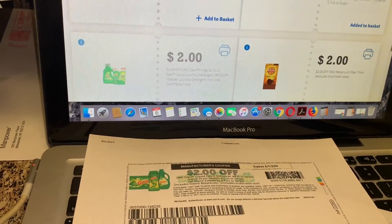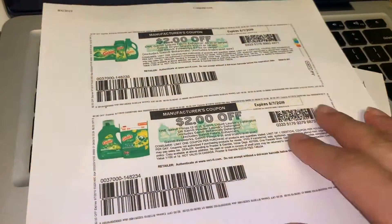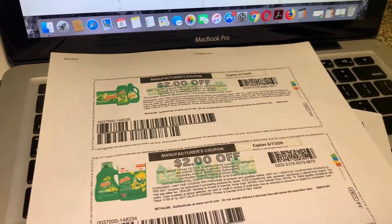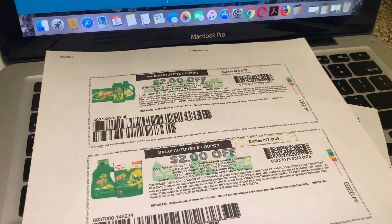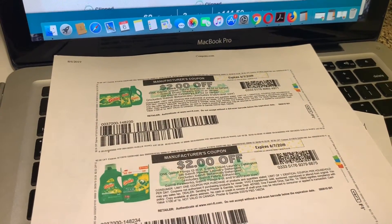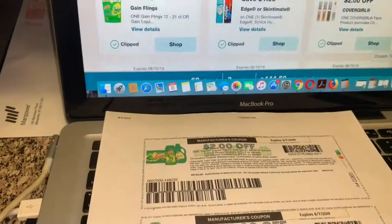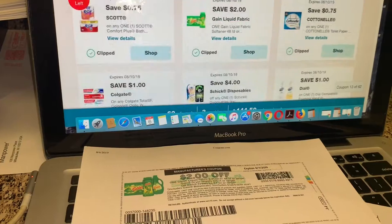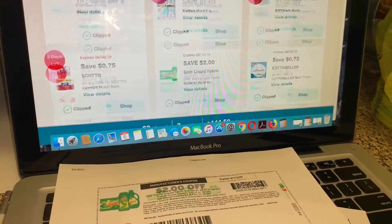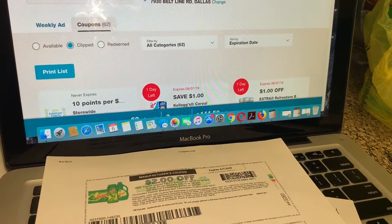Voy a realizar esa oferta y les voy a compartir cómo me queda. Necesita imprimir cuatro cupones en total — van a ser dos de estos y dos de estos. El total va a ser cuatro cupones; yo ya imprimí dos, necesito dos más. Aparte va a usar sus cupones digitales que tienen en la aplicación de Walgreens para los productos de Gain. En los productos de Gain están unos cupones digitales — aquí está uno de dos dólares y el otro Gain también de dos dólares.